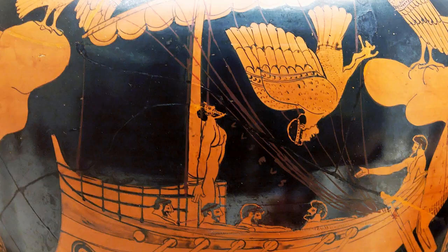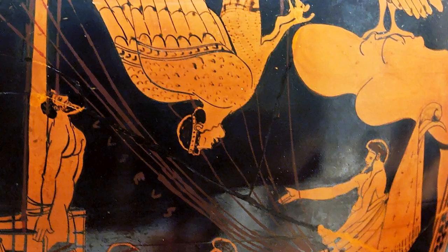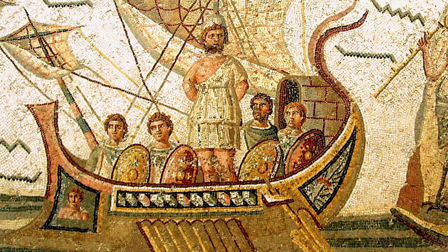The Odyssey — scenes from Homer's epic poem The Odyssey were also popular on Greek pottery. These scenes often depicted the adventures of Odysseus and his crew as they journeyed home to Ithaca after the fall of Troy.